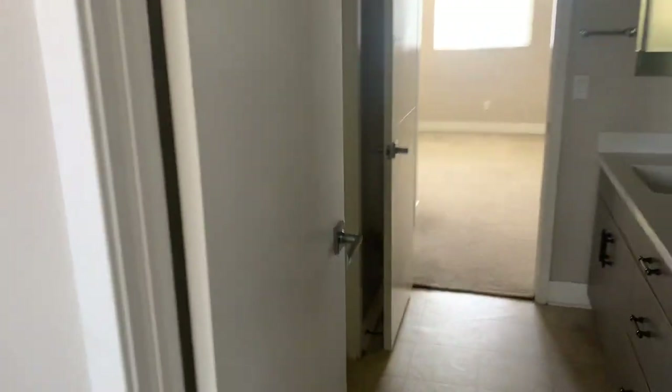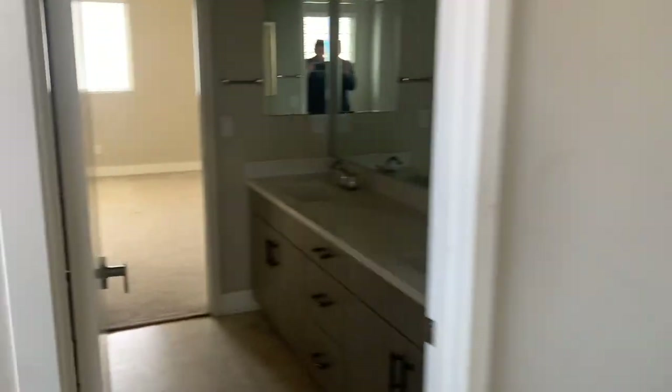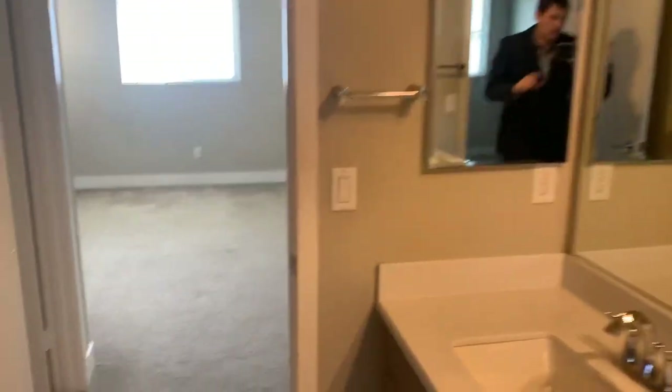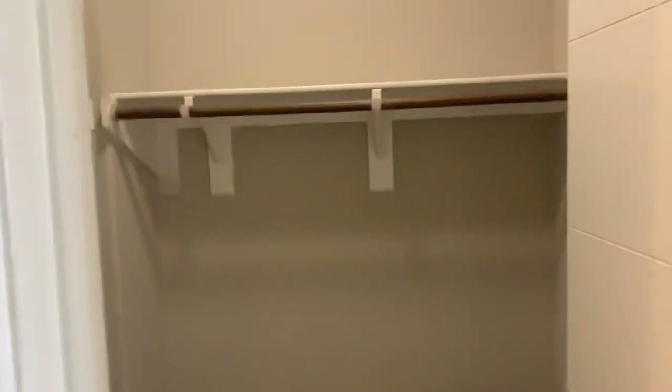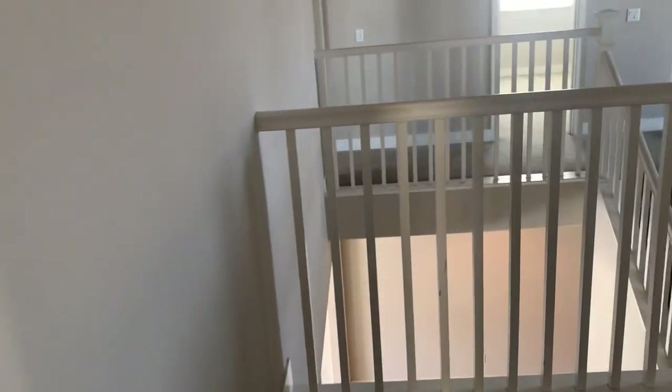We have two bedrooms right behind, and they have a Jack and Jill bathroom connecting them. Each one has a walk-in closet, a tub and shower. Walk-in closet leads to the other bedroom. We just exited bedroom two, passing the laundry room, back in the bonus room.